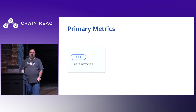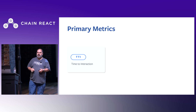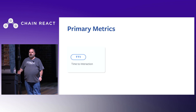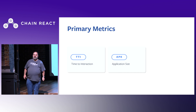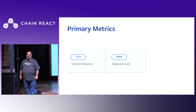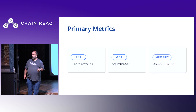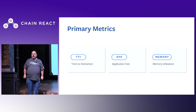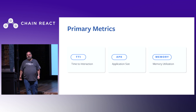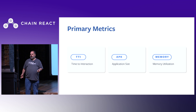User experience on mobile is measured with three primary metrics. Time to interaction, which is the amount of time between when you launch the app or start a service and when people can actually interact with it. The app store download size, or APK size on Android, which is the size of your artifact downloaded from the Play Store. And memory utilization, which is the amount of memory your application consumes while running on the device, shared with all other applications and infrastructure on the phone.